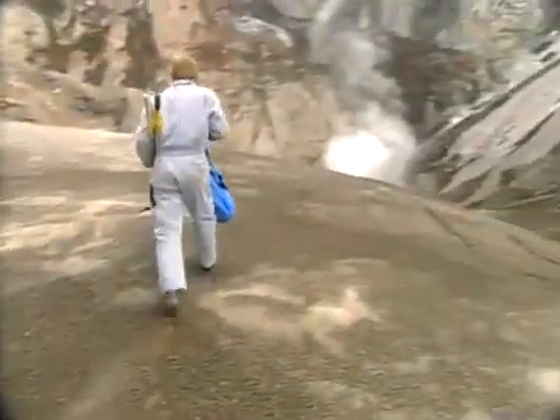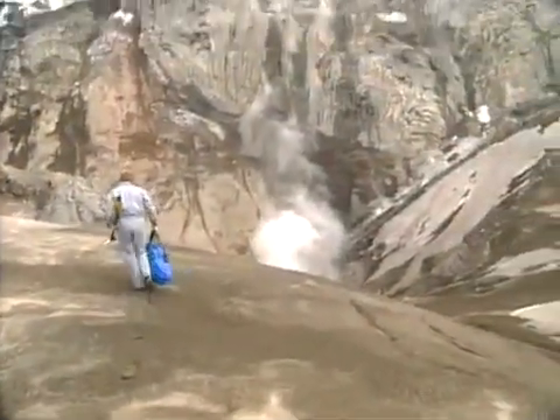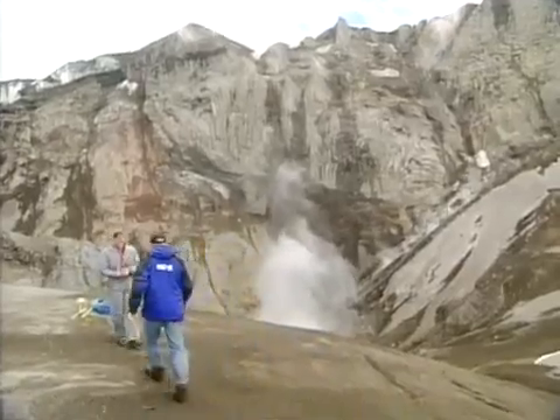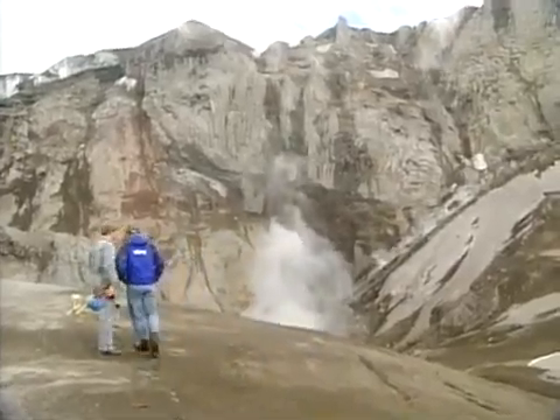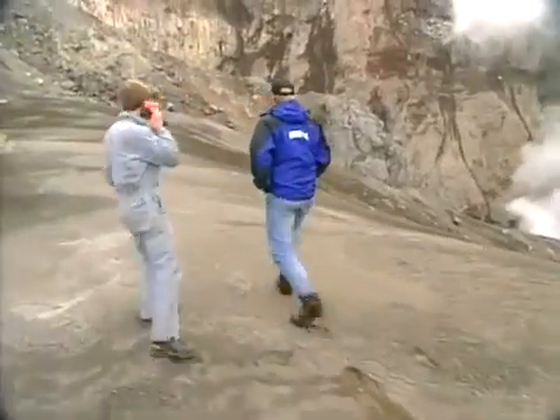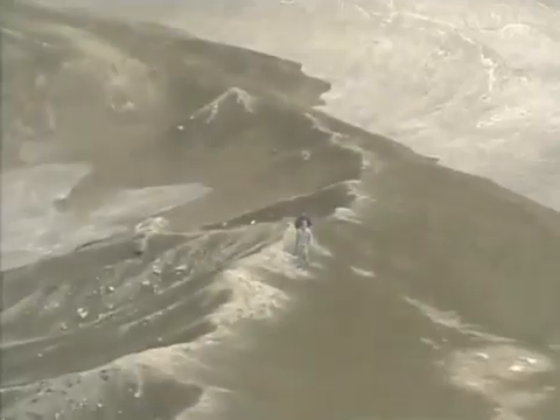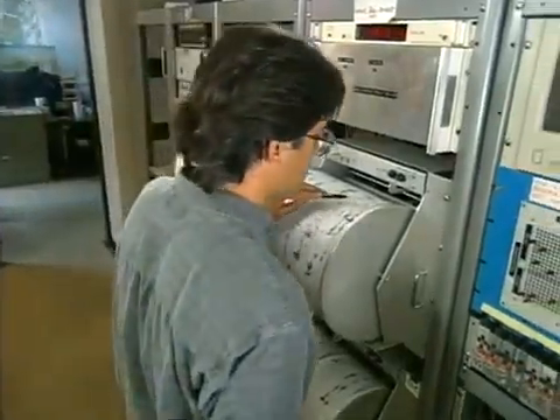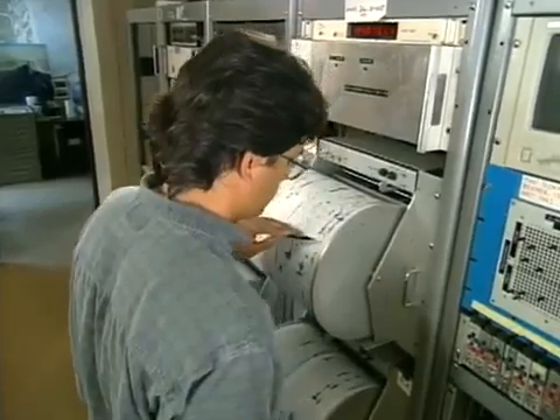If you are in the wrong place at the wrong time, the person standing next to you will die and you won't. You have to ask: why are you going into that zone? Is it necessary? Can you do that same measurement from a safer position? Because of the ever-present danger of an explosion, scientists monitored seismic activity and kept constant radio contact with the team on the crater rim.